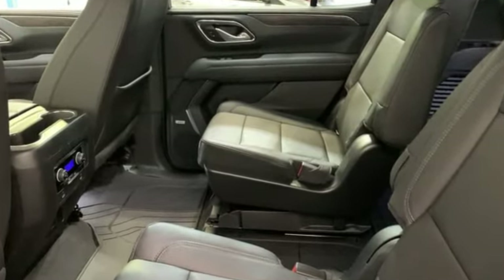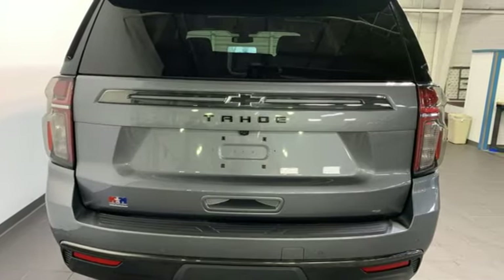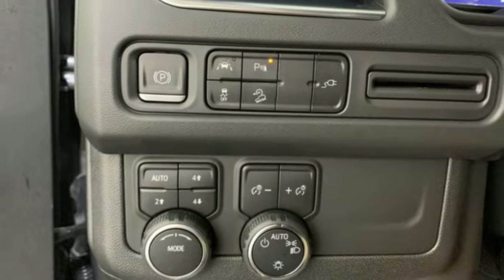V8 engine, front heated leather bucket seats, integrated navigation system with voice activation, auto-dimming rearview mirror, dual-zone climate control.